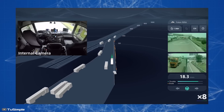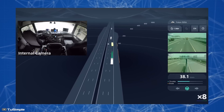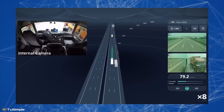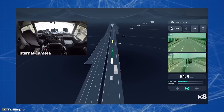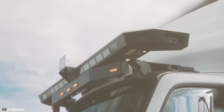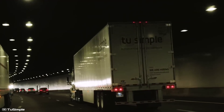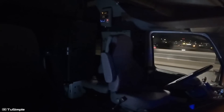TuSimple operates similarly to Tesla's electric cars — control is facilitated through artificial intelligence, which gathers route data using cameras and satellite navigation. This approach enhances the productivity and safety of freight transport. AI technologies enable trucks to move safely, operate nearly continuously, and reduce fuel consumption by 10 percent compared to manually operated trucks.